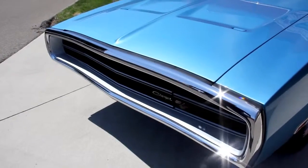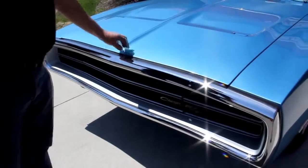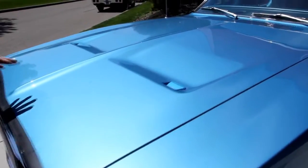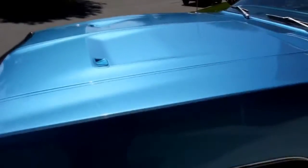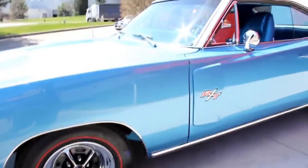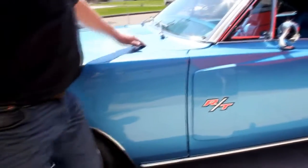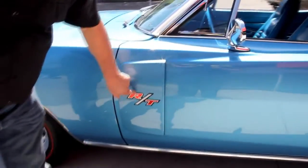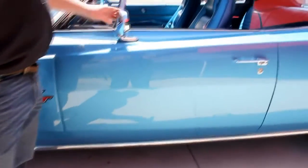We'll start right here with that gorgeous grill and front bumper. Take a look at the paintwork — when you're spraying metallic, you better know what you're doing, and this guy knew what he was doing. This metallic is beautiful on the car. The car is straight as an arrow. The bodywork is near flawless. All the gaps — take a look how nice this hood fits, almost perfect. I love this scoop with the RT in it.